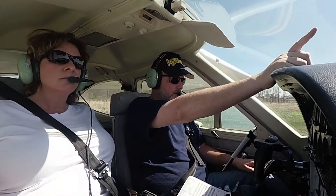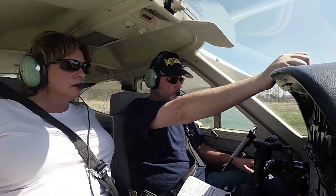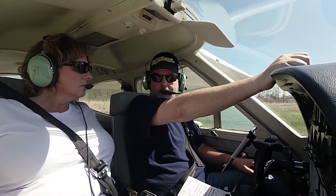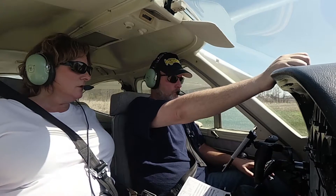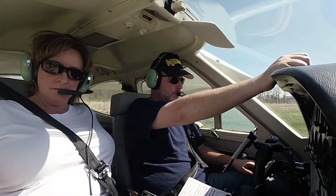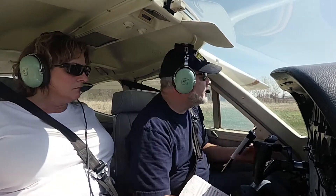Somebody directly behind us — north, at 3,000. He said he was crossing over Ionia, said he was doing maneuvers. Looks like he's turning. Yeah, he's just turning. We're good.